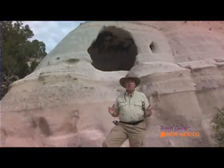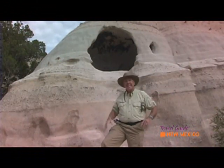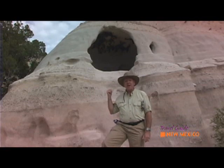So imagine 4,000 years ago — this was your one-room suite. Not a bad place to live. This area actually was very hospitable to the people who lived here, the ancient Pueblo people, and this obviously was one of their houses.